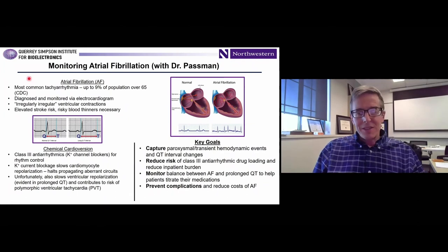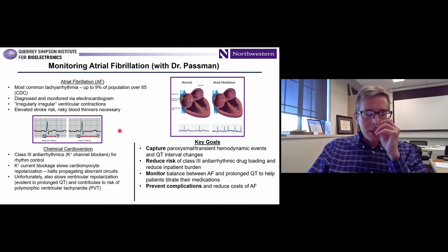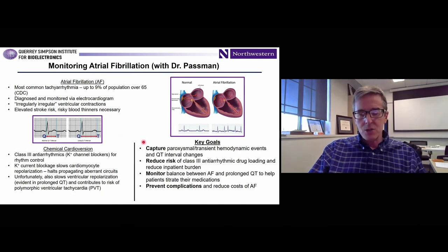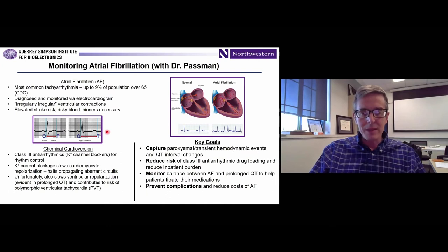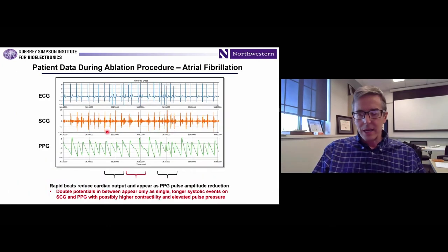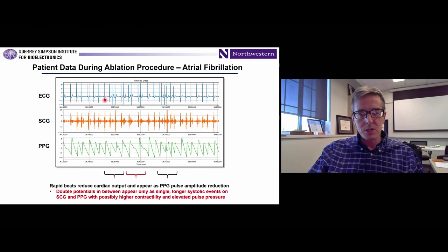We're also using these devices on adults in direct collaboration with cardiologists at Northwestern's medical school. One example is using these devices to monitor QT interval in patients at risk for various forms of arrhythmias and atrial fibrillation. It requires very high-quality ECG, which our devices can capture reliably. We have IRB-approved studies ongoing, including measurements of a patient during an RF ablation procedure to address atrial fibrillation, showing continuous measurements of ECG and SCG — cardiac sounds — time-synchronized.